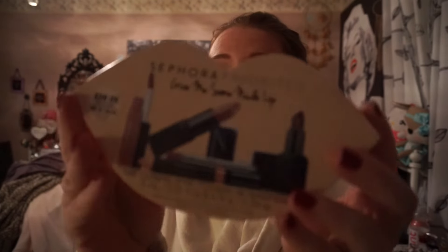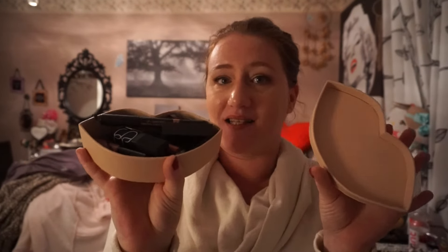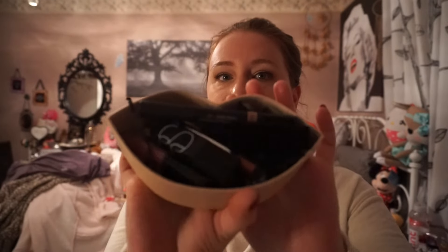The latest purchase I got just came out — it's the Sephora Favorites Give Me Some Nude Lip set, and this one just came out literally a couple days ago. It's $28 and it's an $86 value. The container packaging is everything — such a cute little box. But really it's the inside that matters.